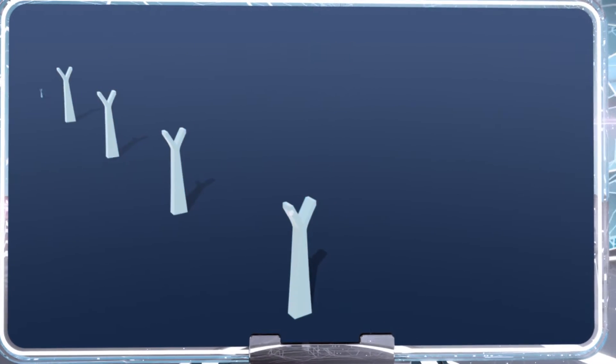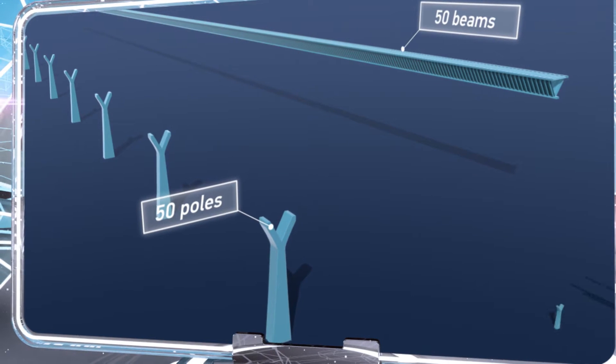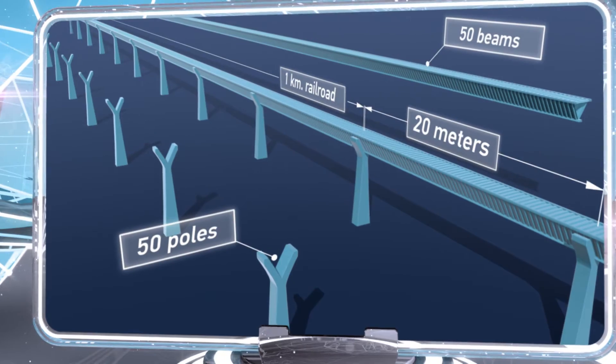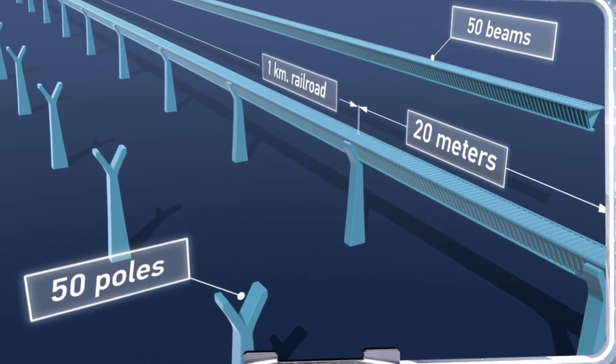The construction of one kilometer of railroad requires 50 poles and 50 Gofford steel beams. The cost of producing and assembling one kilometer of railroad is between one and a half to two million dollars, which is significantly less expensive than building lines for trains that run on a magnetic cushion.